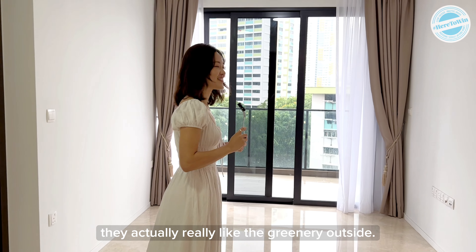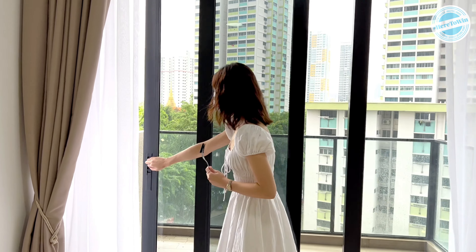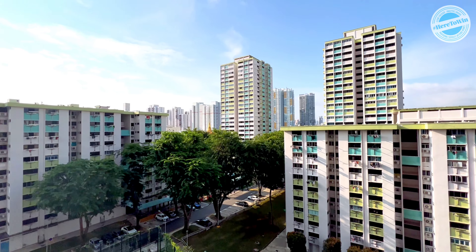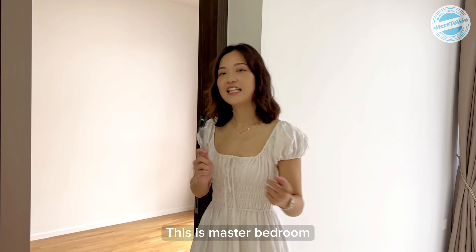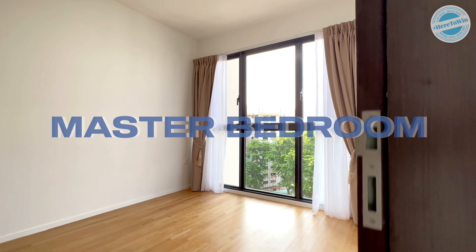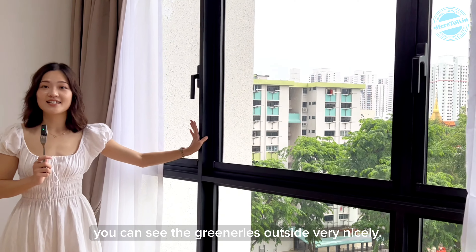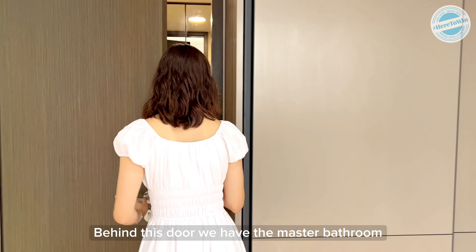Come, let me show you — this is the master bedroom, and from the window you can see the greenery outside very nicely. Behind this door we have the master bathroom.